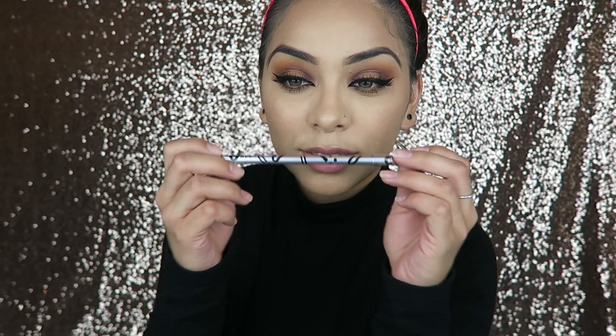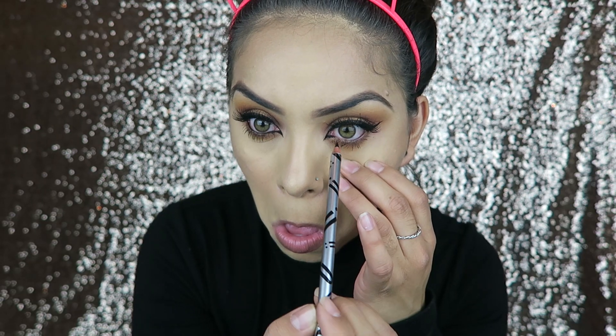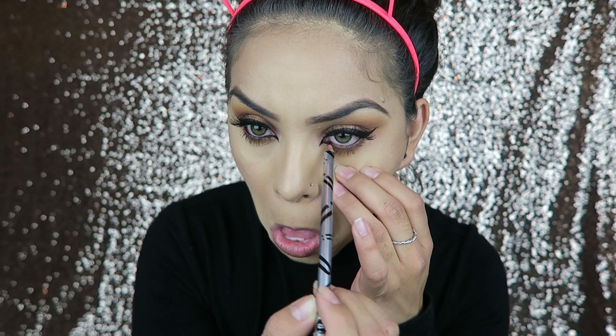I'm taking this Be Hue eyeliner — it's just a really nice black eyeliner, and this is such a good eyeliner, you guys. I'm just applying that to my waterline.